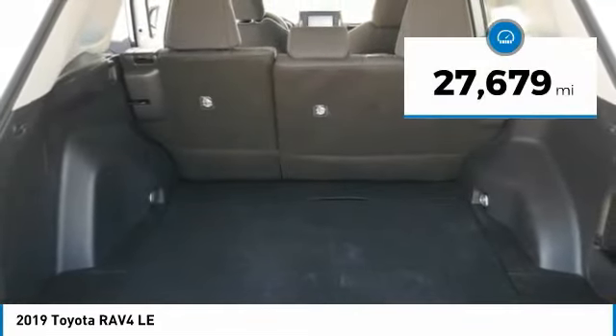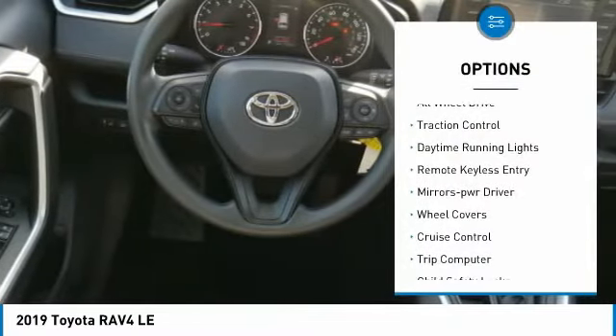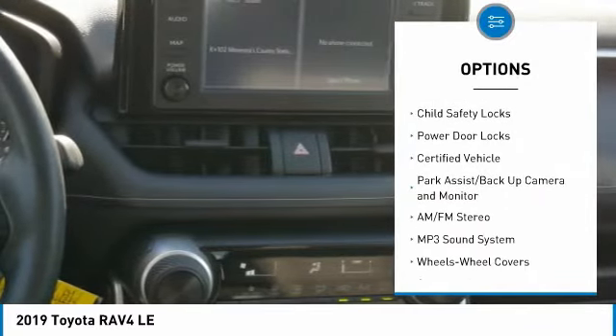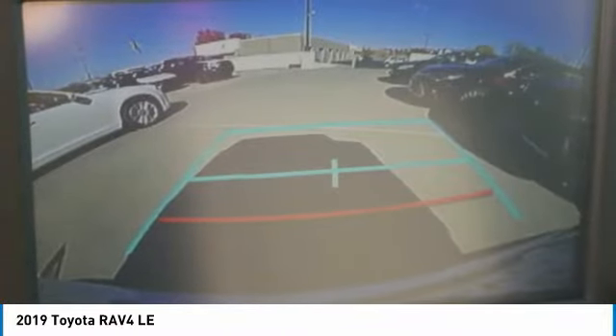This vehicle has less than 30,000 miles. Here are some of this vehicle's great options: all-wheel drive, traction control, daytime running lights, remote keyless entry, mirror memory, wheel covers, cruise control, trip computer, child safety locks, and power door locks.